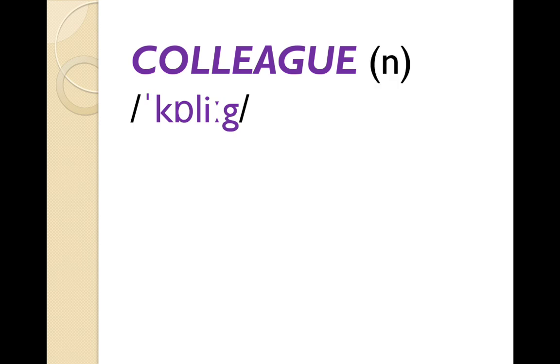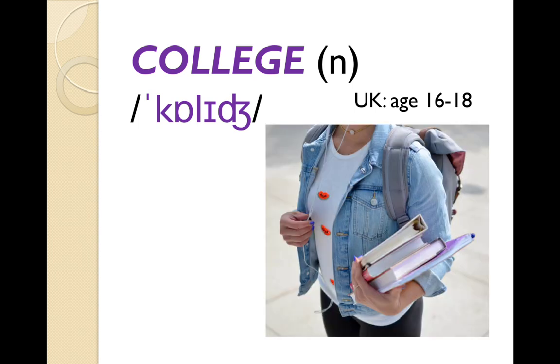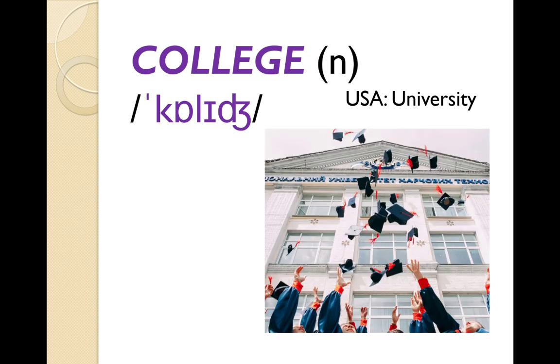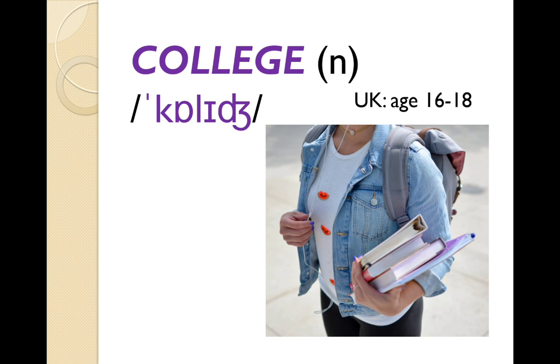'Colleague' — colleagues are people that you work with. This word is often confused with 'college'. College can mean different things depending where in the world you are. In the UK, you go to college from the age of 16 to 18 to prepare for university, doing A levels or AS levels — it's like the last couple of years of high school when you're preparing to go to university. In the USA, college means university — you go to college, get a college degree, a university degree. So again: colleague, college.